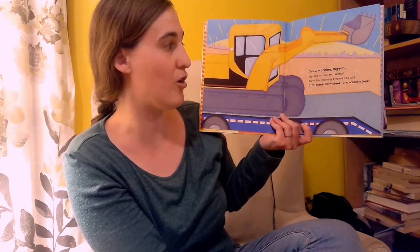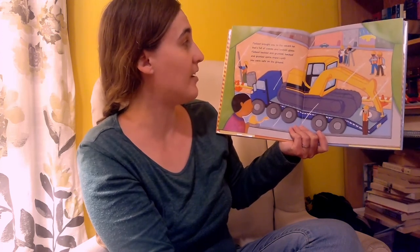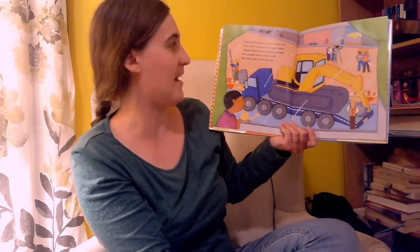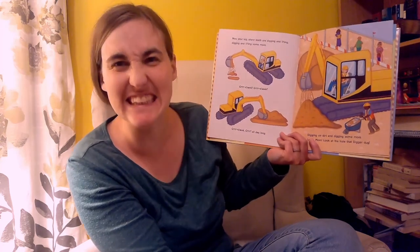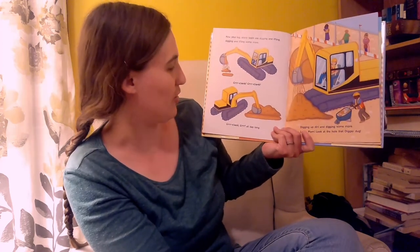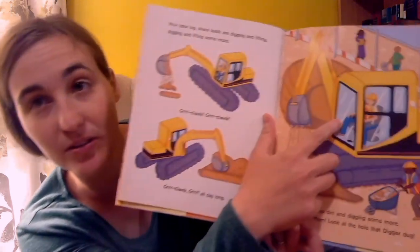Good morning Digger, big and strong and yellow. Early this morning I heard you call: Grrr Clank Grrr Clank Grrr Clank Clank. Flatbed brought you to the vacant lot that's full of weeds and broken glass. Flatbed backed and grunted, back and grunted some more, until you were safe on the ground. Now your big sharp teeth are digging and lifting, digging and lifting some more — Grrr Clank Grrr Clank Grrr Clank Grrr — all day. Digging up dirt. Digging up some more. Look, Mom — look at that hole Digger dug! Look at that big hole over there. Can you see it? Right there.